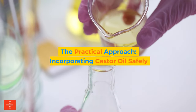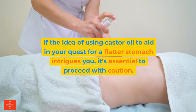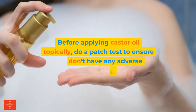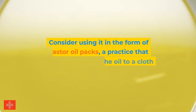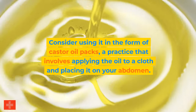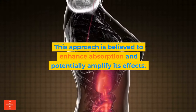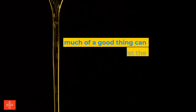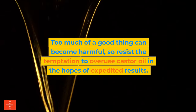The practical approach: incorporating castor oil safely. If the idea of using castor oil to aid your quest for a flatter stomach intrigues you, proceed with caution. Before applying castor oil topically, do a patch test to ensure you don't have any adverse reactions. Consider using it in the form of castor oil packs — applying the oil to a cloth and placing it on your abdomen — to enhance absorption and potentially amplify its effects. Consistency and moderation are key, as too much can become harmful.